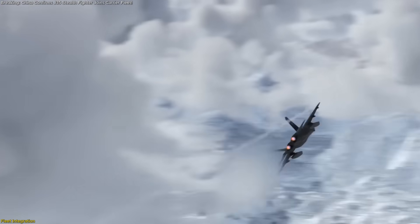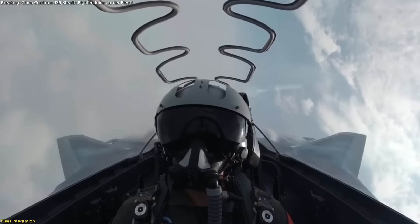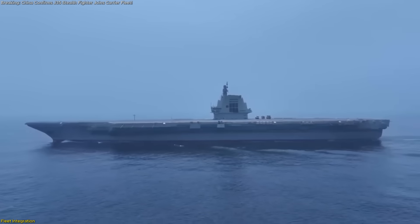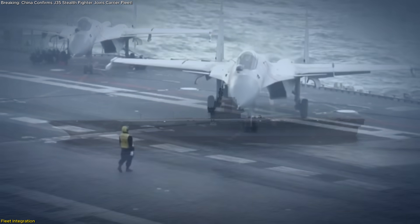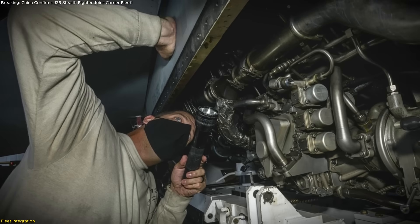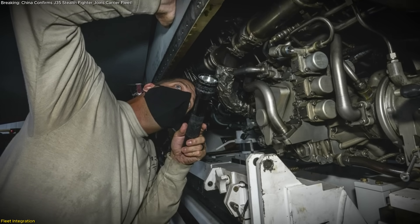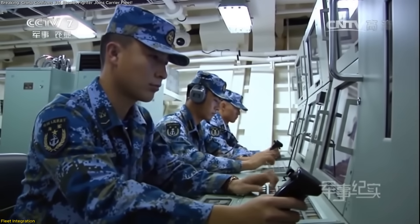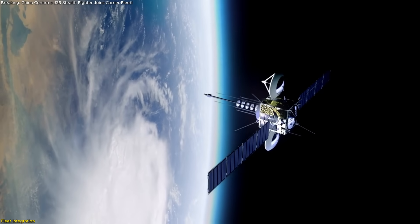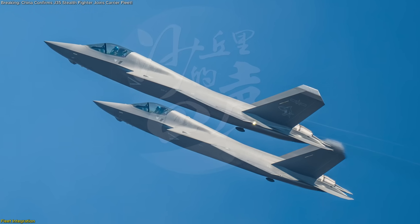Integrating a fifth-generation fighter into carrier operations demands far more than rolling airframes out of a hangar. Pilots must master precise catapult procedures and arrested recoveries, often in challenging maritime weather and sea state conditions. Deck crews need specialized corrosion-proof maintenance protocols, rapid-access hatches, and onboard spare parts inventories sized to support airframe and radar-absorbent coating repairs. Network operations teams are rehearsing datalink integration between ships, early warning aircraft, and satellite networks.